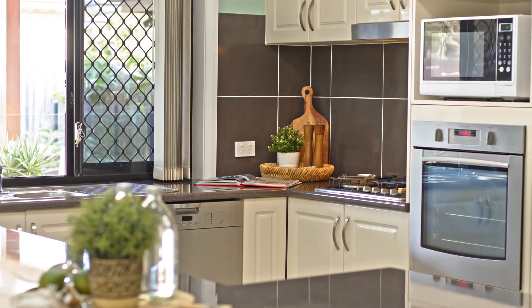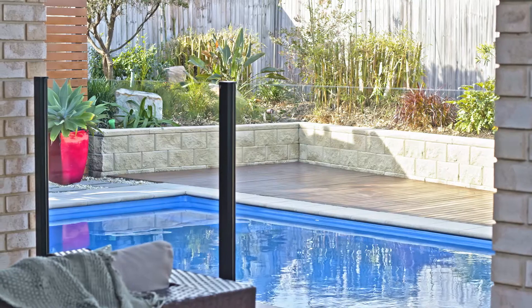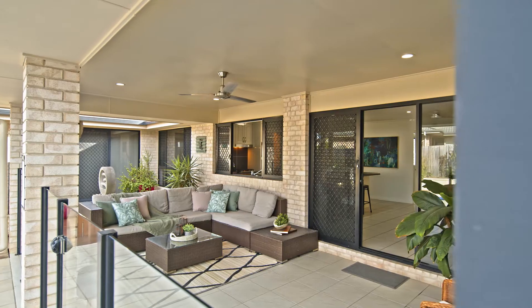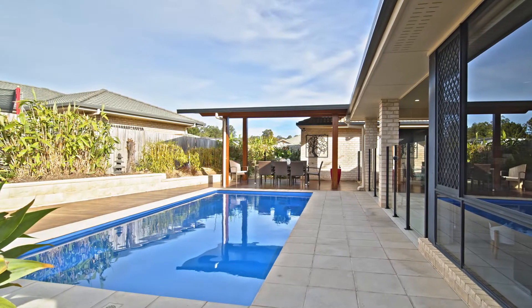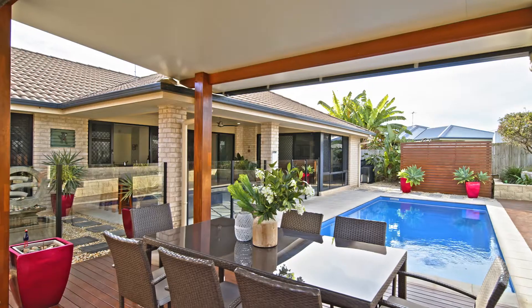If you love the outdoors and entertaining family and friends, it doesn't get much better than this. Step outside and you have a generous sized outdoor patio, a sparkling in-ground saltwater pool, and an additional decked-out gazebo.